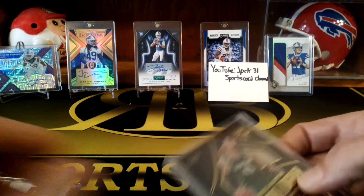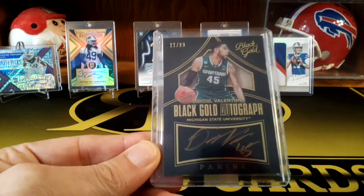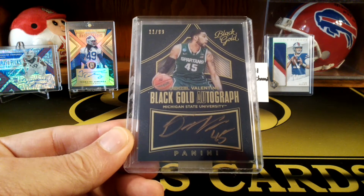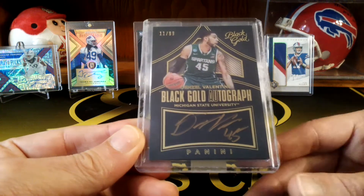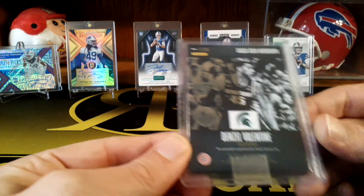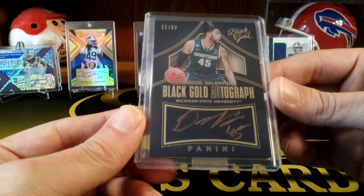The first one we got is actually really nice from Black Gold — it's a Denzel Valentine from I think 2016, numbered to 99. It's a gold ink card. Pretty sweet card, it's got like a shadow box at the top. Yeah, that's a pretty sweet card, and I said I have one of these in a giveaway. So we got that one.